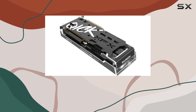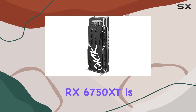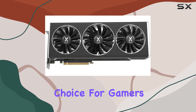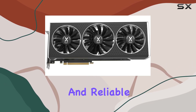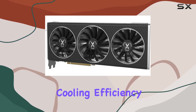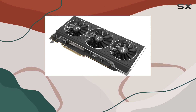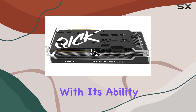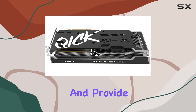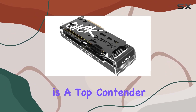Overall, the XFX Speedster QIC-K 319 Radeon RX 6750 XT is a fantastic choice for gamers seeking a powerful and reliable graphics card. Its combination of performance, cooling efficiency, and connectivity options makes it a versatile and future-proof addition to any gaming PC. With its ability to handle the latest games and provide an immersive experience, this graphics card is a top contender in its class.